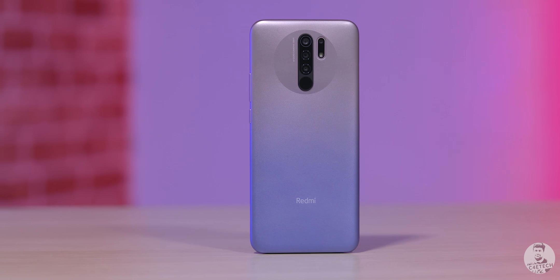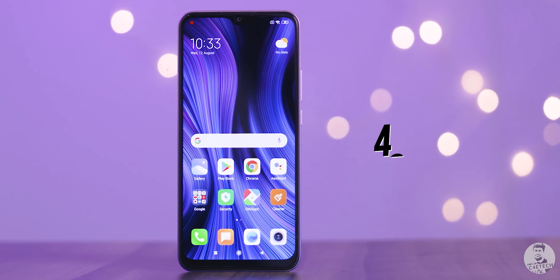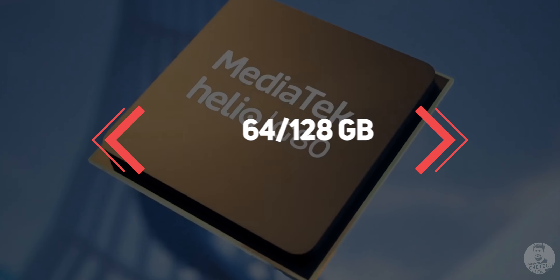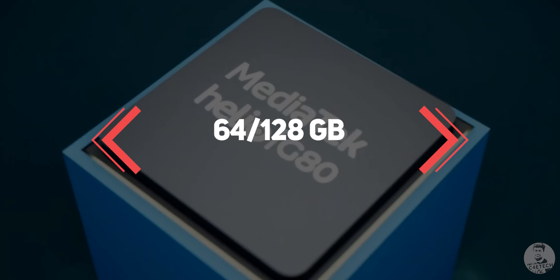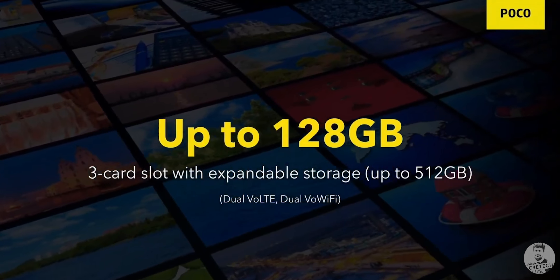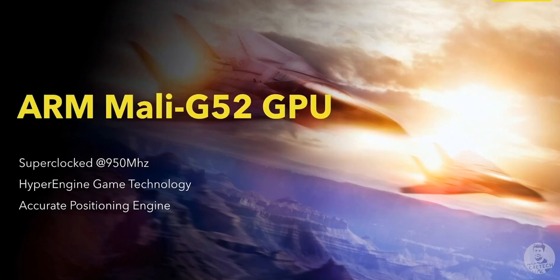The Redmi 9 Prime pairs its MediaTek Helio G80 processor with only 4GB of RAM. The POCO M2 steps that up to 6GB while maintaining the same 64 or 128GB of internal storage. The dedicated microSD card slot also returns, so there's always room for future expansion. We also have the Mali G52 MC2 GPU in here.